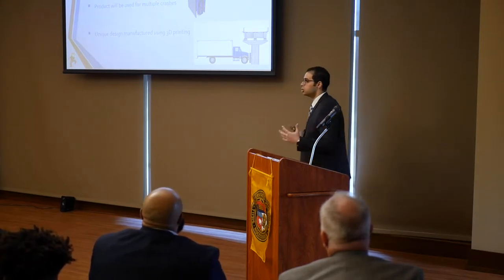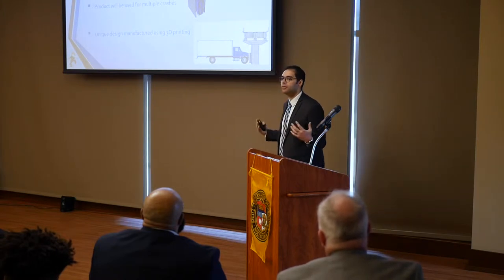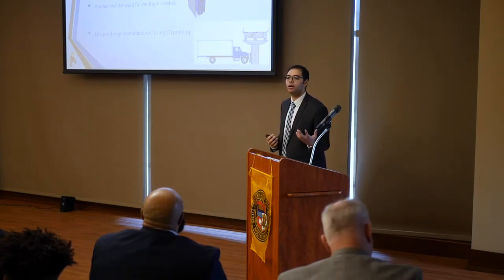Or it can be manufactured on large-scale panels and installed on bridge girders and columns. Whenever a truck hits a bridge, these panels will compress and dissipate the energy, protecting both the bridge structure and the truck driver.